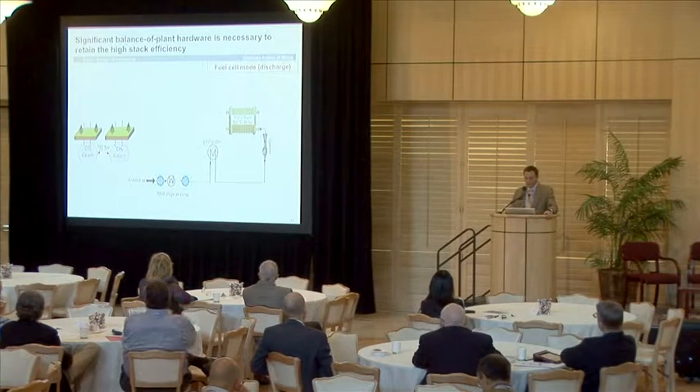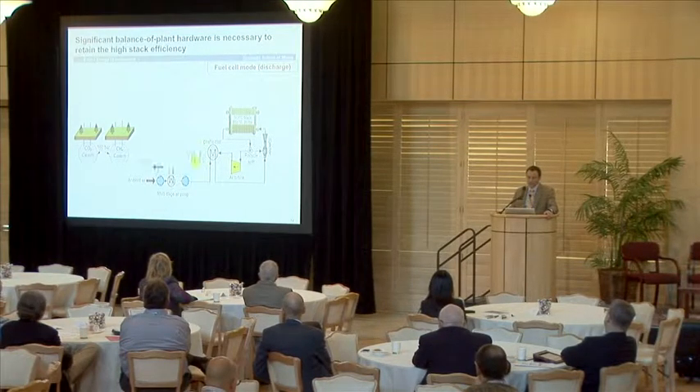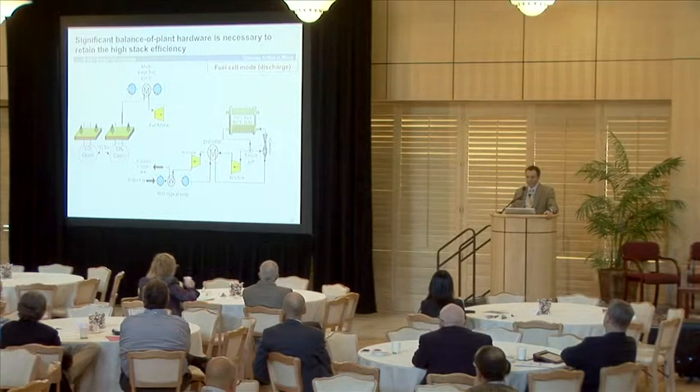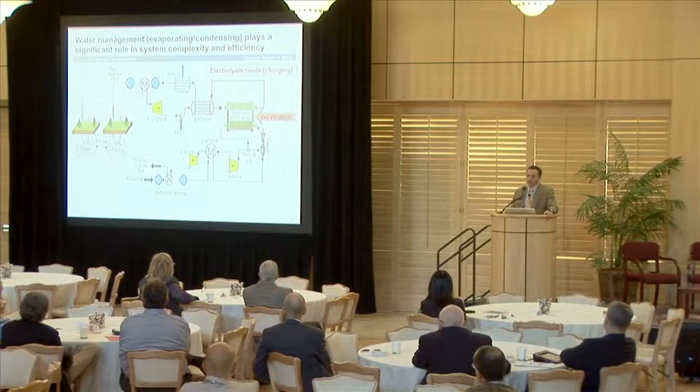We have to pressurize and preheat the reactants to get to the stack. We can recover some energy from the exothermic fuel cell operation to reduce balance-of-plant parasitics. From the cavern, we take our CH₄, preheat and expand it — it operates at about 160 bar and the stack is at 20 bar — recuperate some power, introduce steam, and use the tail gas of that process to meet process heating needs before dumping it into the CO₂ cavern. We get DC power out, and when we go to electrolysis mode, we basically reverse it and store in the CO₂ and CH₄ caverns.